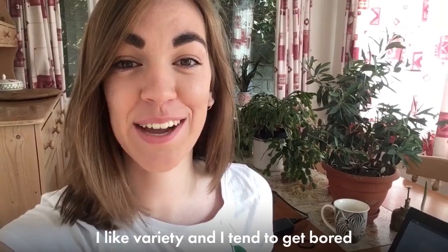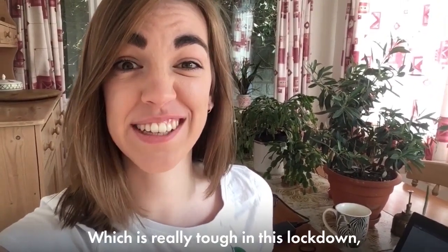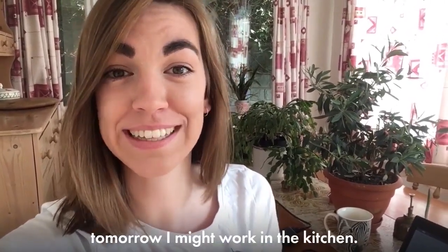I like variety so I tend to get bored if I'm in the same place day in day out, which is really tough in this lockdown, so I tend to move to a different room each day. Today I'm working in the dining room, tomorrow I might work in the kitchen.